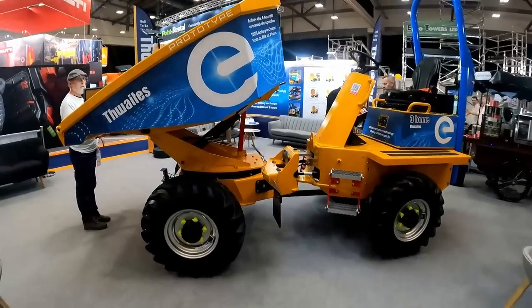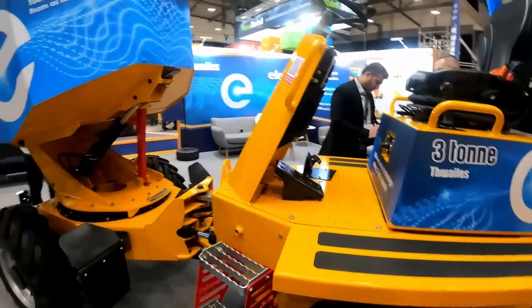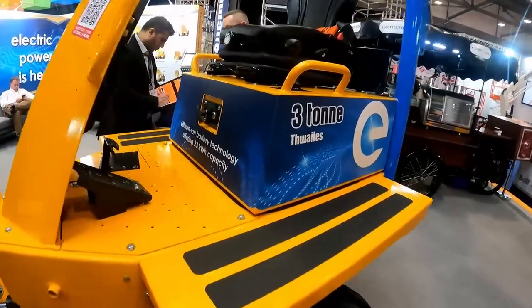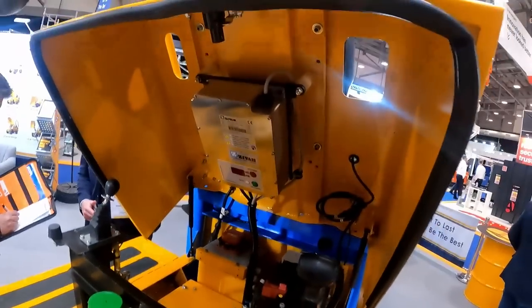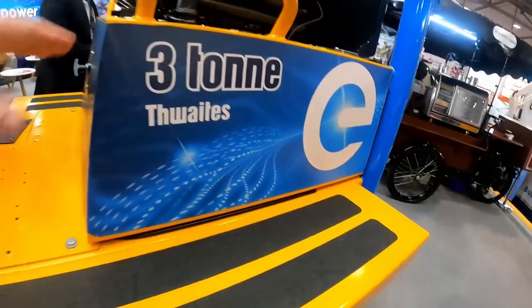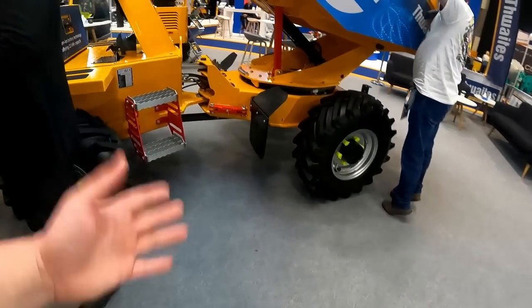Continuing the electric theme — we've got the Thwaites three-tonne electric. This machine looks very, very familiar: it's virtually the same as the standard three-tonne swivel dumper, but powered by electricity. What they've done here is quite clever — where you'd think the engine would be, it's just hollow. There's a control box, but essentially your battery system means all the weight is now much, much lower, which increases stability. And as we know on these dumpers, that's a huge deal — people roll them over all the time.